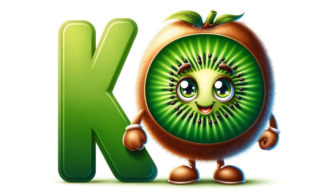K is for kiwi, with its fuzzy exterior and bright green, tangy flesh. It's a little fruit with a big, bold taste. Packed with vitamin C, they're a fantastic and fun way to boost your health. Did you know you can eat the skin too, for extra fiber?